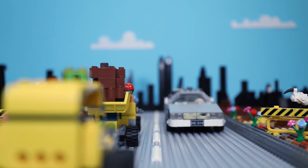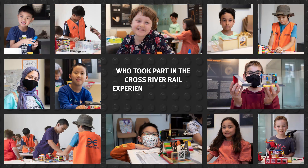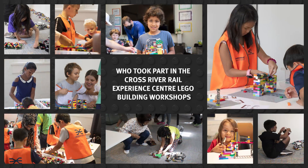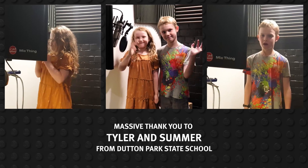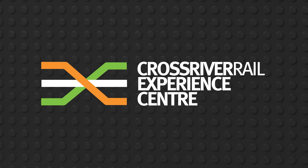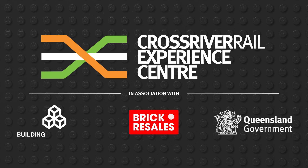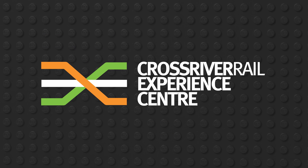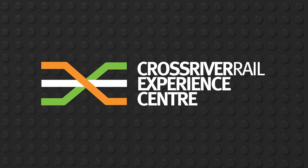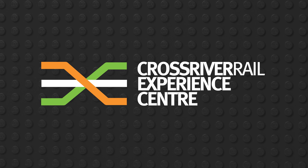Hey Kate, can I borrow the tunnel boring machine for a little while? You can borrow the tunnel boring machine. Over here, see you — look at the next task. See you next time! Bye bye! Thank you.